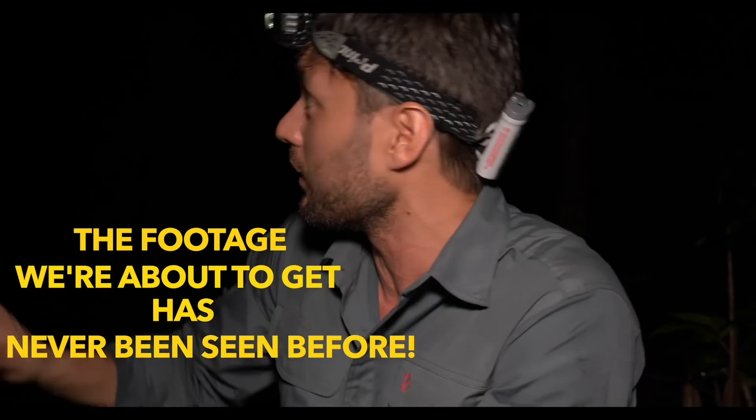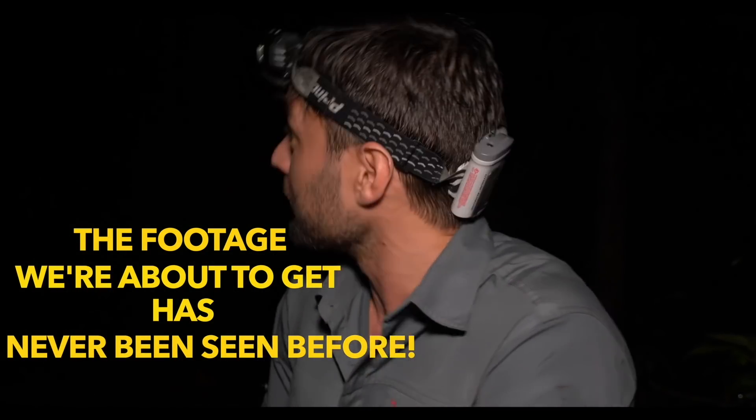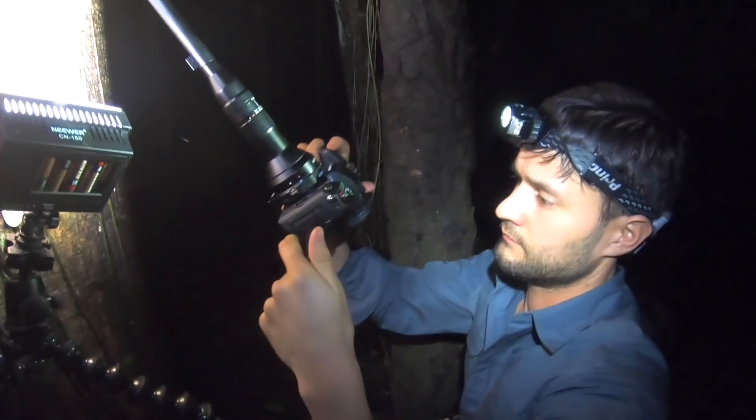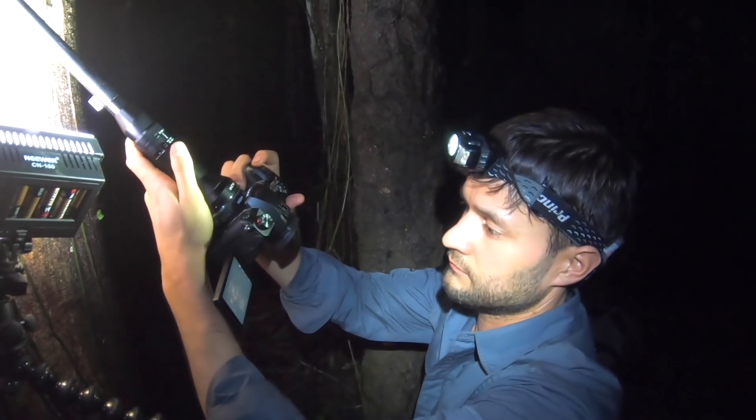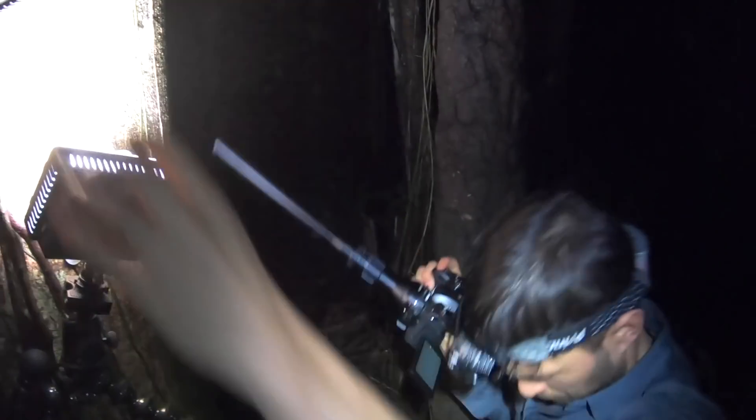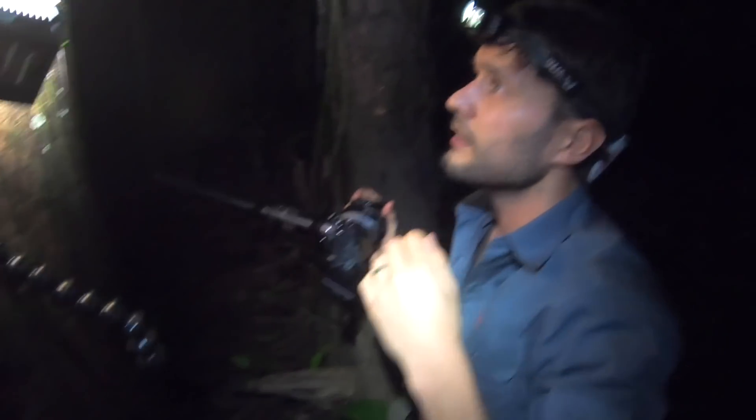No one ever said filming leafcutter ants with a brand new experimental lens was easy. We had to make sure the lighting was right, the focus was right, and of course that we weren't getting eaten alive by ants defending themselves - ants everywhere. But I'm telling you, this footage is worth it.